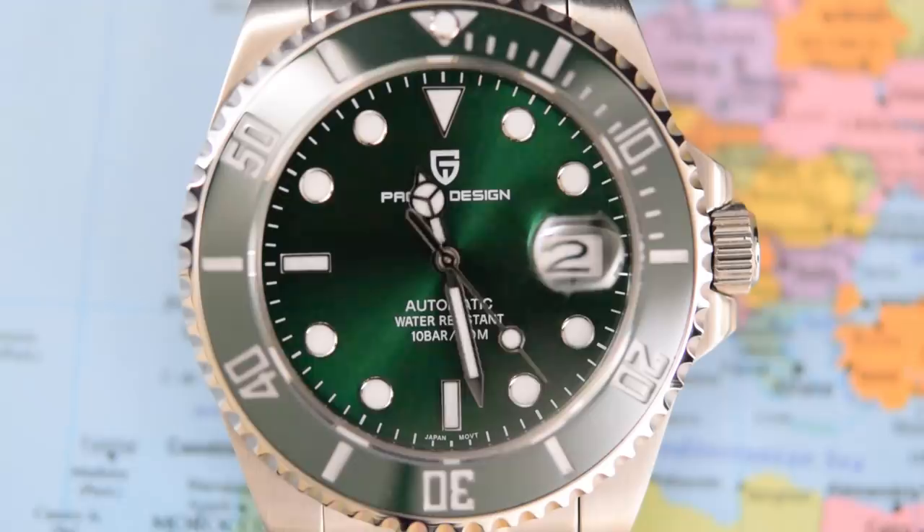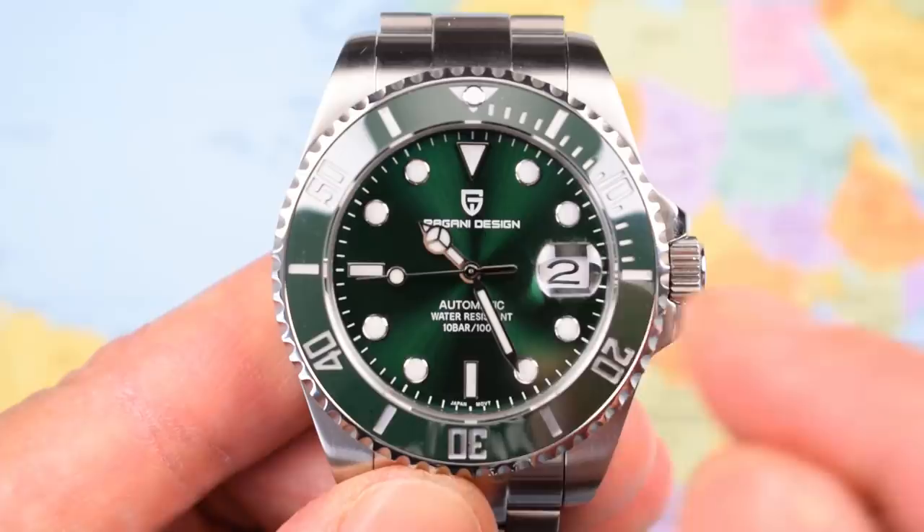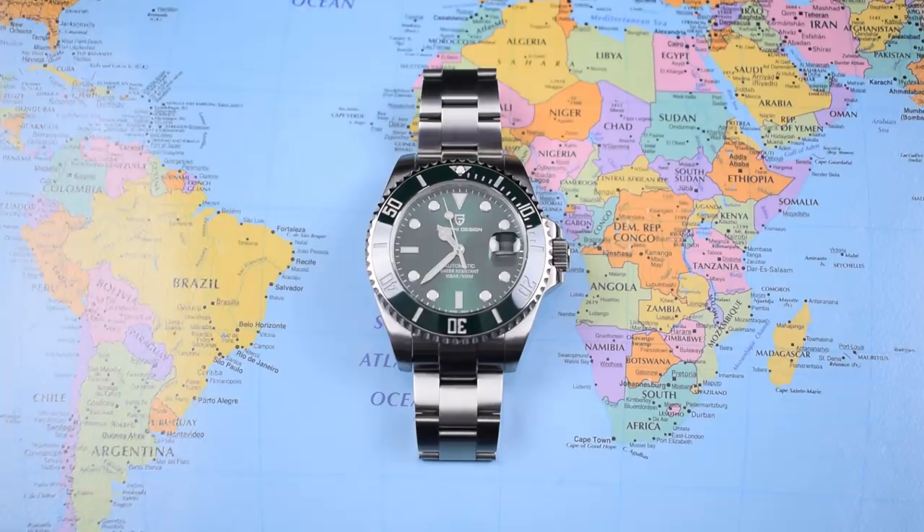All indices are applied in the classic Rolex Submariner pattern: triangle at 12, large batons at 6 and 9, circular indices everywhere else, minute track all the way around. There's quite a pronounced sunburst effect — I do like a Hulk homage; the green adds a point of difference and I find the black ones a little mundane. The Cyclops is actually pretty usable and reasonably well applied, magnifying the date window nicely. That dial is covered by sapphire crystal, and — call me a cynical man — I always like to test the sapphire on cheap Chinese watches.